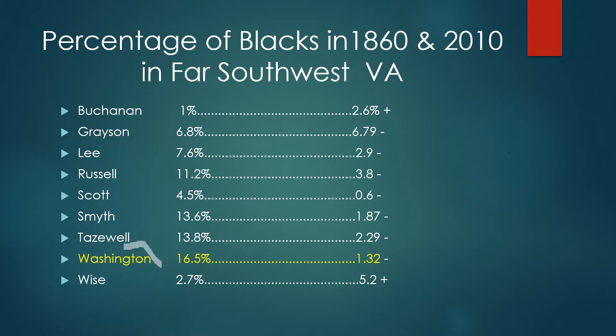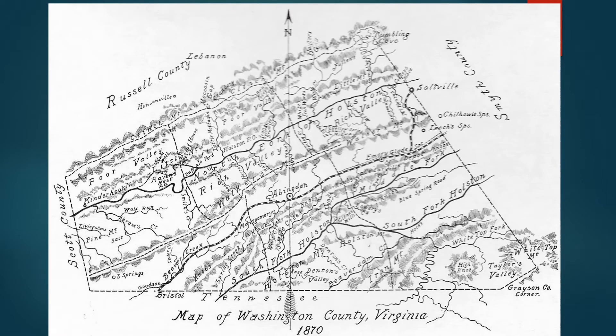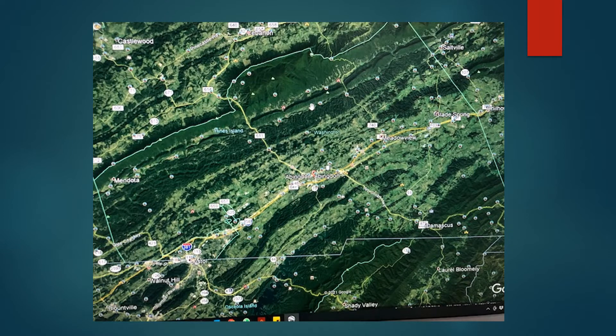The percentage of African Americans, with the exception of two counties, has declined since the Civil War. This is Washington County. A satellite view shows that much of the area is mountainous and cannot be farmed.